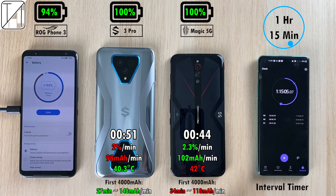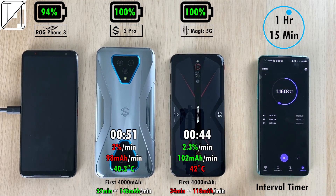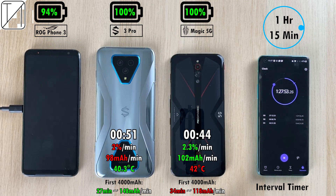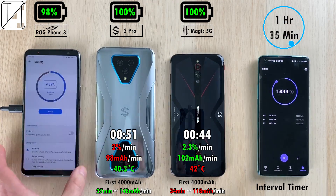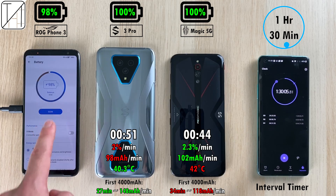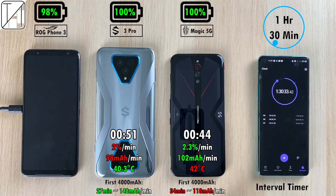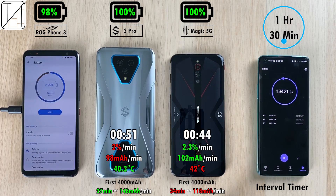At 1 hour 15 minutes, the ROG Phone is at 94% — taking quite a while. The ROG Phone 2's fastest time on this channel was 1 hour 45 minutes using the bottom port. Using the side-mounted port with the HyperCharge block, it's said to do around 1.5 hours. At 1 hour 30 minutes it's at 98%, and after just 1 hour 34 minutes, it hits 100%.